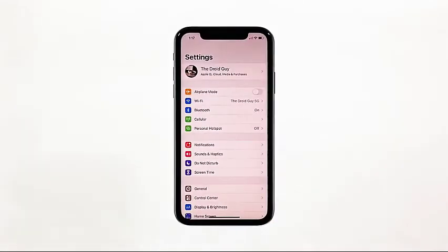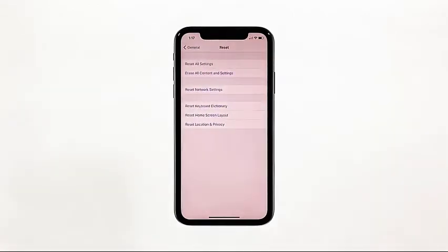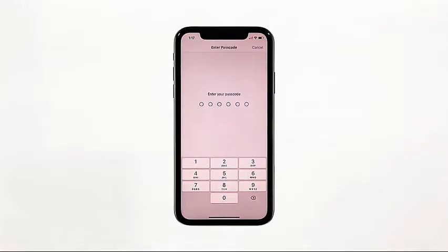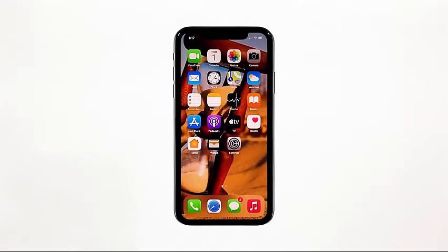From the home screen, tap Settings, find and tap General, then scroll down to the bottom of the screen and touch Reset. Touch Reset All Settings. If prompted, enter your security lock. Tap Reset All Settings at the bottom of the screen and then tap Reset All Settings again to confirm. Your iPhone will reboot after this. Once it has finished rebooting, try to see if the audio is now working properly.